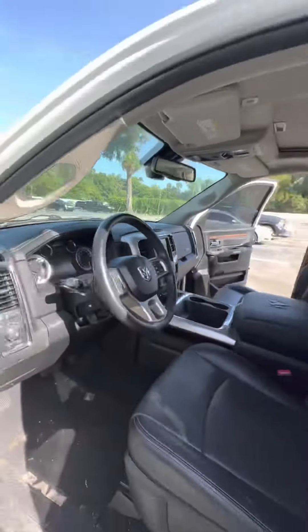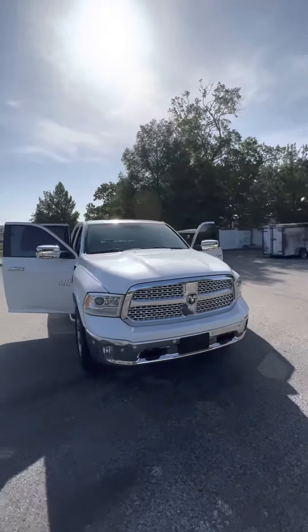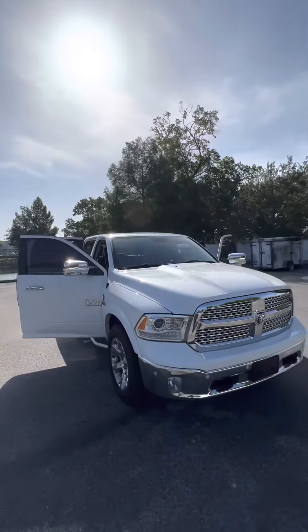Beautiful truck — heated rear seats, nice wheels and tires with plenty of tread left. You got dual exhaust, backup camera, as well as a spray-in bed liner and a bed cover. No major dents or scratches on the outside. It's got automatic headlights, adjustable pedals, as well as four-wheel drive. You got heated and cooled front seats, as well as a large touchscreen radio.